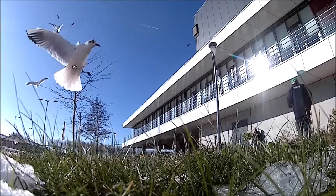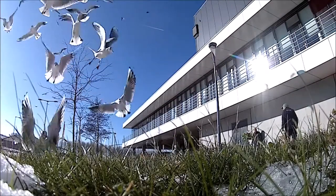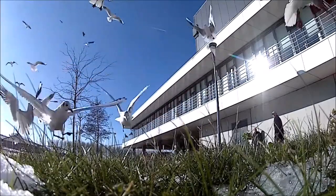They eat pretty much anything but a lot of their diet is made up of insects, worms and other invertebrates, seeds, scraps, fish and carrion.